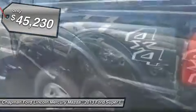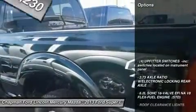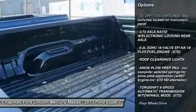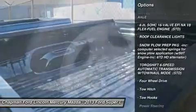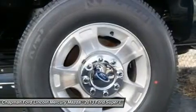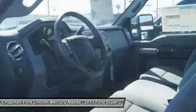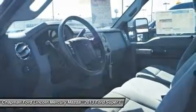Here are some of this vehicle's great options: anti-lock braking system, traction control, stability control, tow hitch, power steering, adjustable steering wheel, four-wheel drive, four-wheel disc brakes, AM-FM stereo radio, and child safety locks.